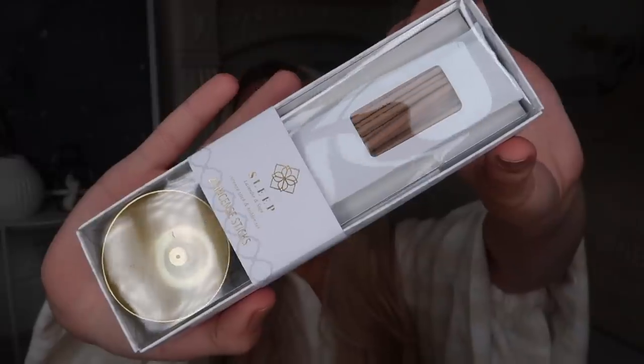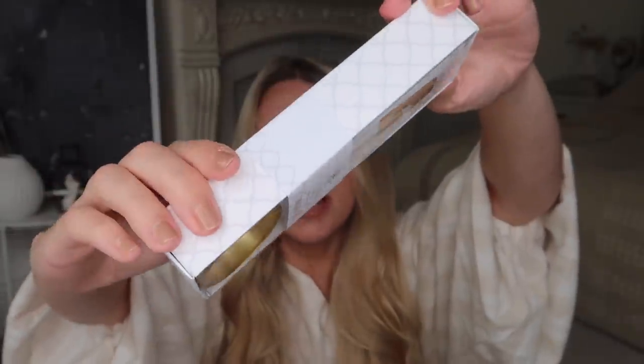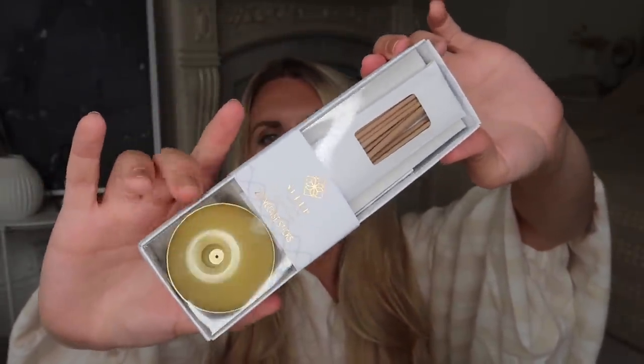This second incense set also comes with 20 sticks but includes a little incense holder, so it would make a lovely gift. It's in the sleep scent — lavender and sage. The holder is a brushed gold, not a real yellowy gold, which I love. The incense sticks are quite short so they won't burn for too long if you just want a quick hit. Only two pound fifty.